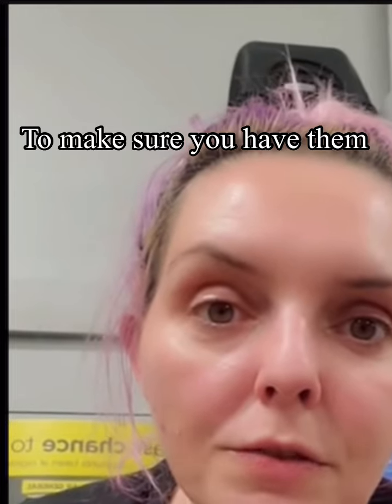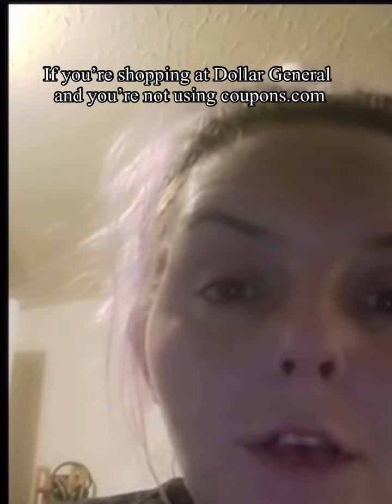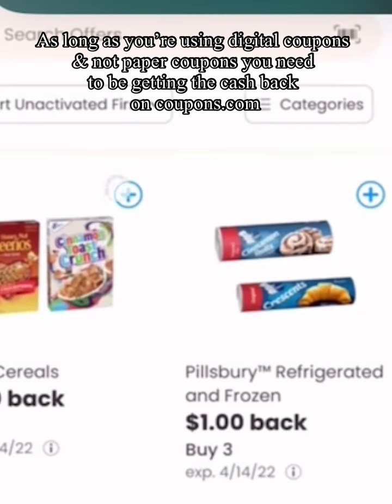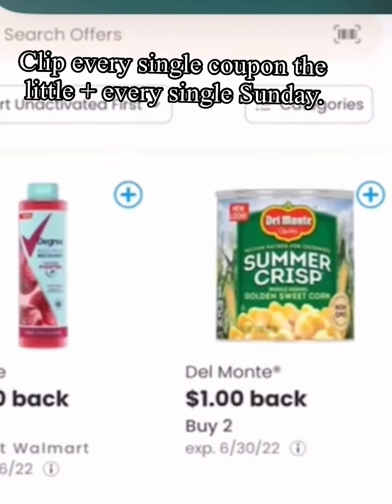Plus, you can take a picture of your receipt and get money back from coupons.com. If you're not using coupons.com, you're literally losing money. As long as you're using digital coupons and not paper coupons, just download the coupons.com app.